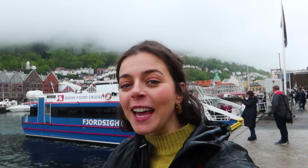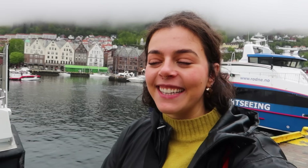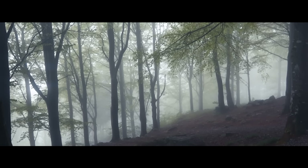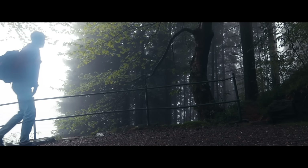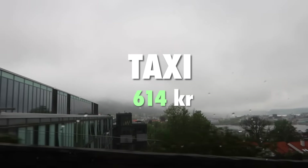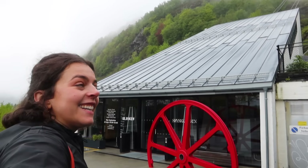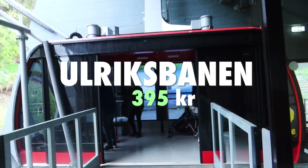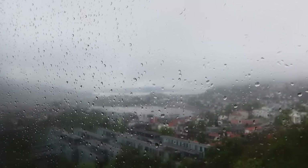I just finished an incredible fjord cruise. We got so close to waterfalls — absolutely stunning. I'm really excited for the next activity, but it's all the way across town. We're here at our next destination. We are going all the way up there — we are taking the Ulriksbanen, which is a gondola, all the way up to the top of the mountain. It is quite foggy out here, so I'm not really sure what kind of view we're gonna get.